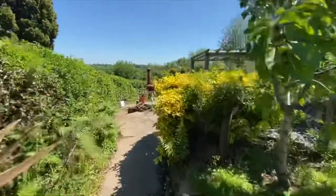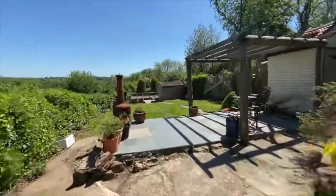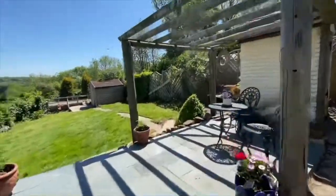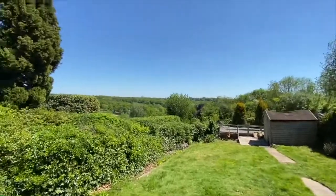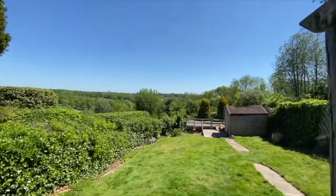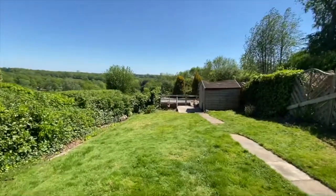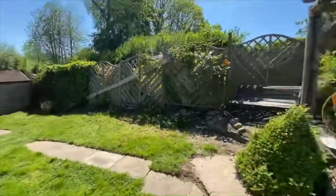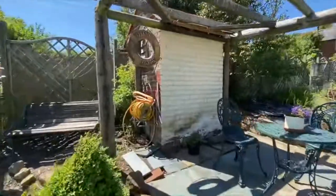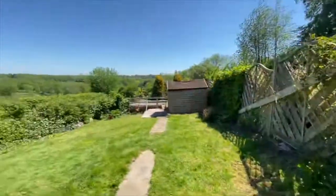Continuing down, we've got a further seating terrace here, enjoying magnificent views. We've got a further lawn area with the path leading down to the shed. We've also got an outbuilding here used for storage. A perfect spot to sit and enjoy the view.